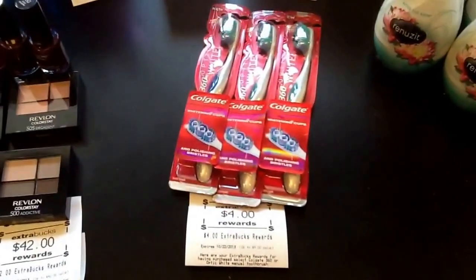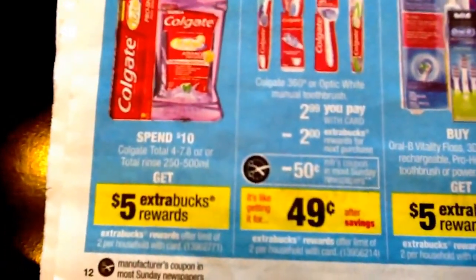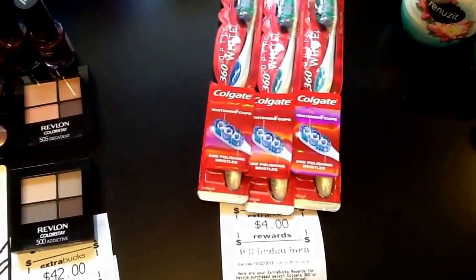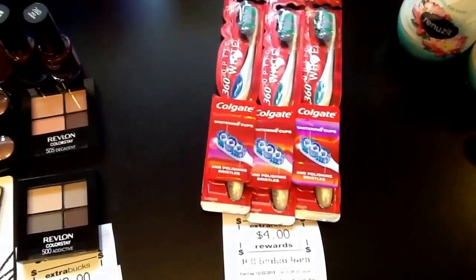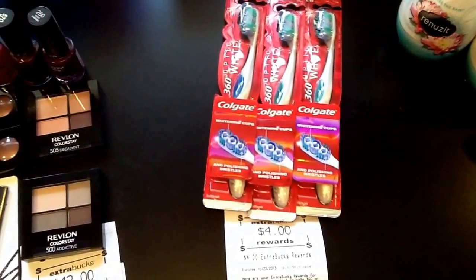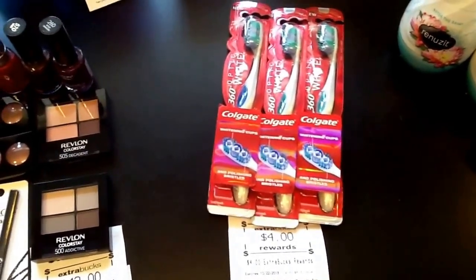Then I did the two different Colgate deals. The first one was on the toothbrushes — when you purchase one Colgate 360 for $2.99, you're getting a $2 ECB, and you can do this deal twice. I got three of the Colgate 360 Optic White because I had $1 off coupons from the 9/8 Smart Source, and also I think in today's paper. I also had a CVS coupon for $4 off when purchasing three Optic White toothbrush, mouthwash, or toothpaste. So I decided to purchase three to use that coupon and got $4 back — still a good deal.